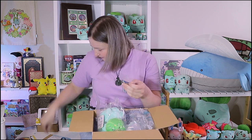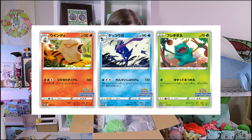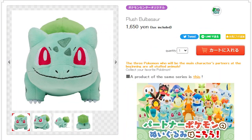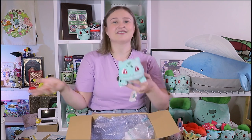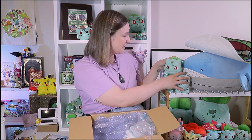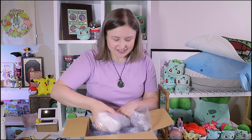Oh my gosh, look at that — wow, this is incredible! The Bulbasaur is from the All Stars collection. I have one brand new from this year with the tags and everything, and he only cost me $20 NZD — obviously there's shipping on top, but incredible. I now have a brand new one along with all my secondhand ones.